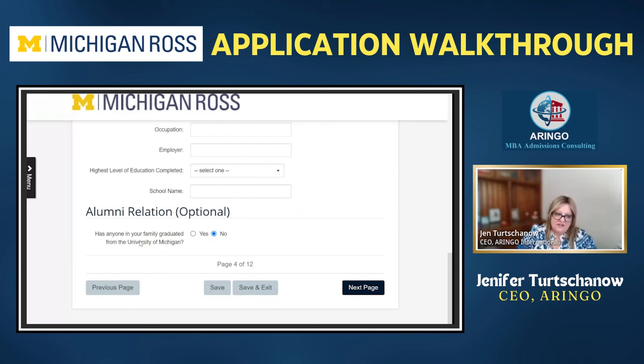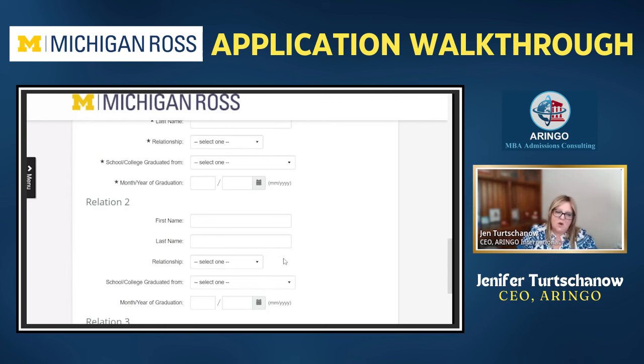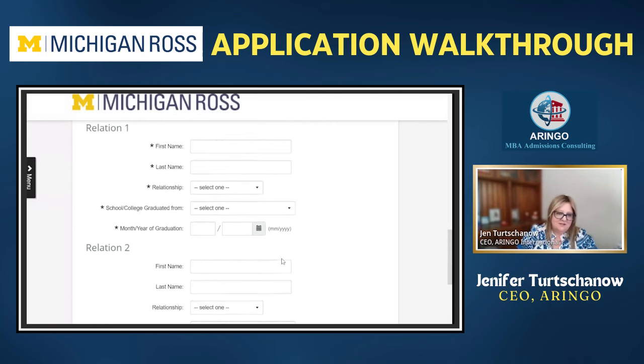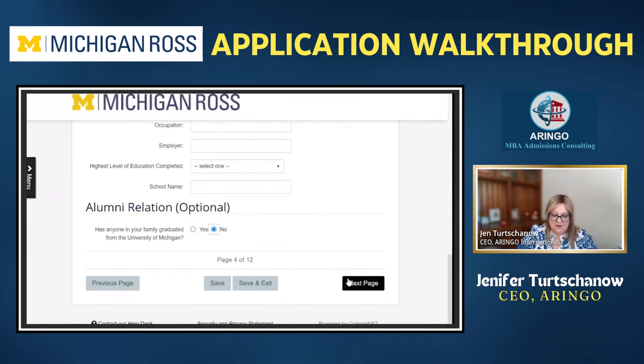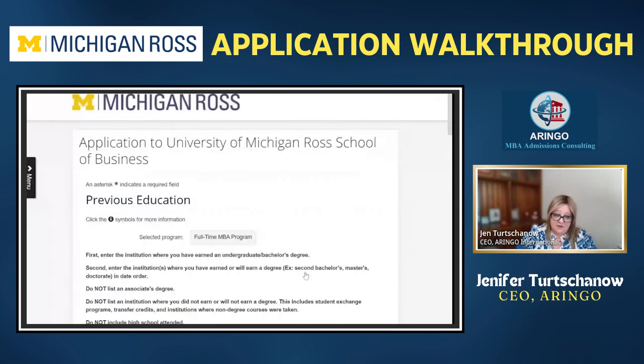The next thing is whether you know any alumni from Ross. In undergrad this is called legacy — a family member who attended, like a sibling or parent. Adding that reaffirms your knowledge and understanding of the school on a much deeper level.